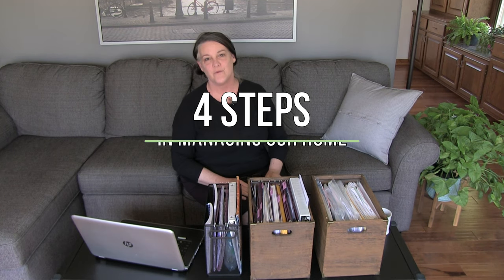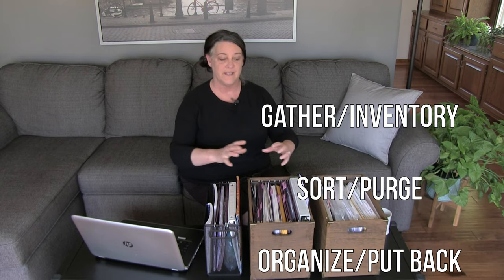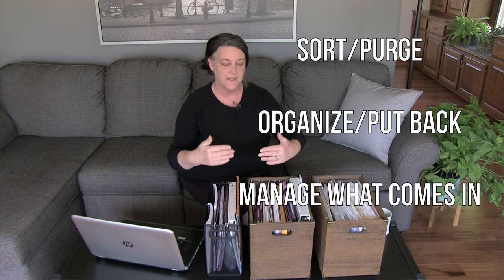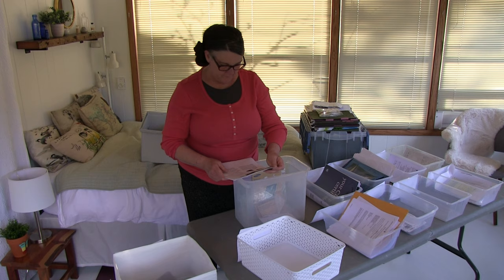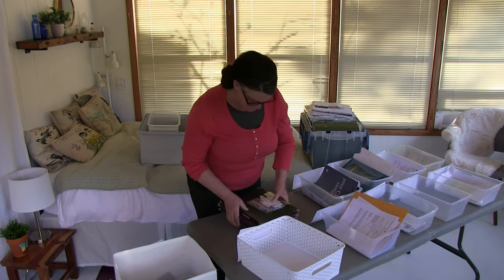Let's get started. We have four steps that we go through for most things at our home, and paper clutter is no different. First, gather everything and take inventory. Second, sort and remove things we don't need anymore. Third, organize and put everything back. Fourth, manage what comes into our home — whether it's paper, clothing, accessories — these basic principles apply to every aspect of our life.